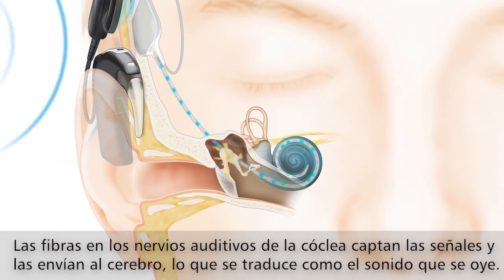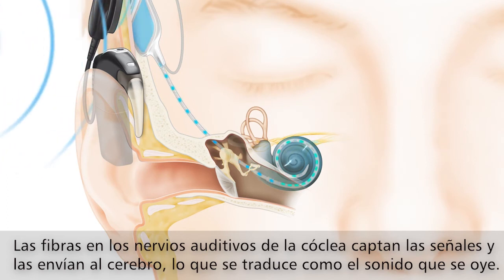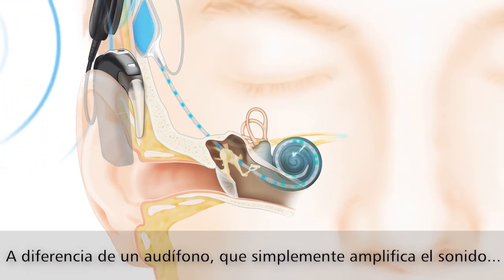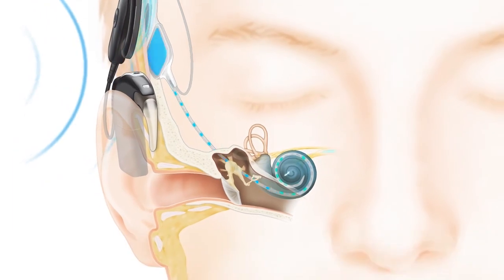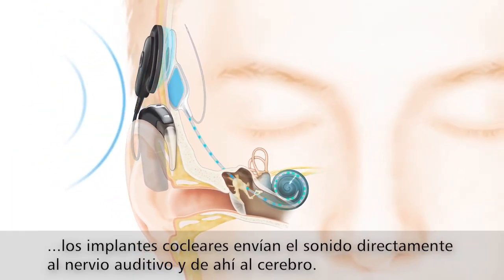The hearing nerve fibers in the cochlea pick up the signals and send them to the brain, which is translated as the sound you hear. Unlike a hearing aid that simply amplifies sound, cochlear implants send sound directly to the hearing nerve and on to the brain.